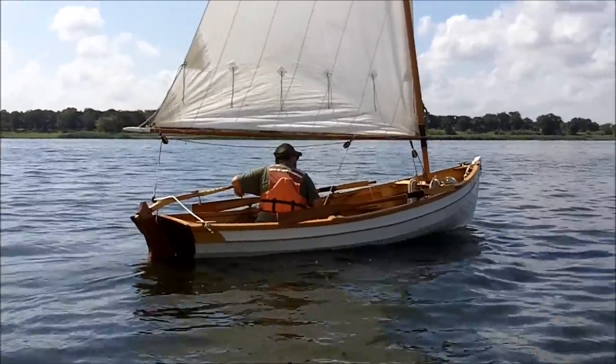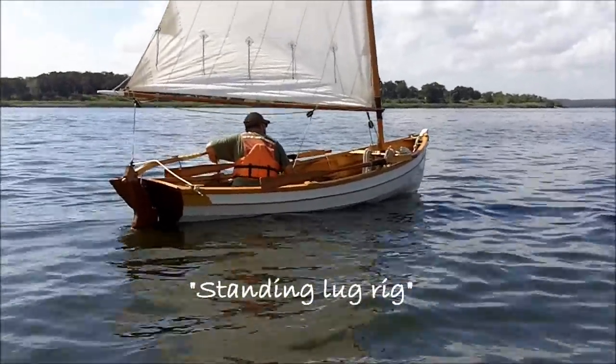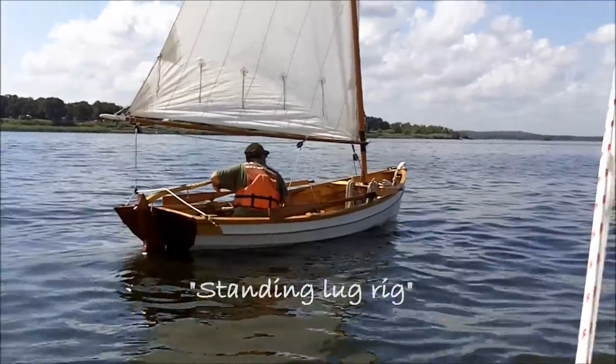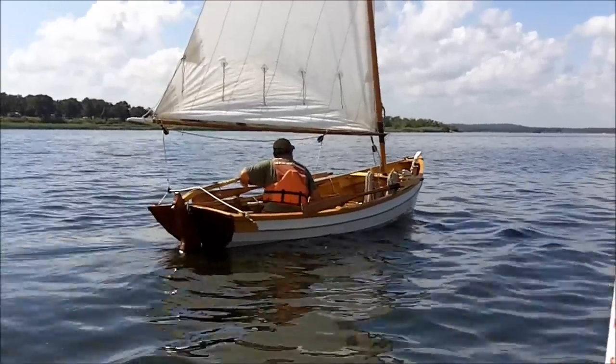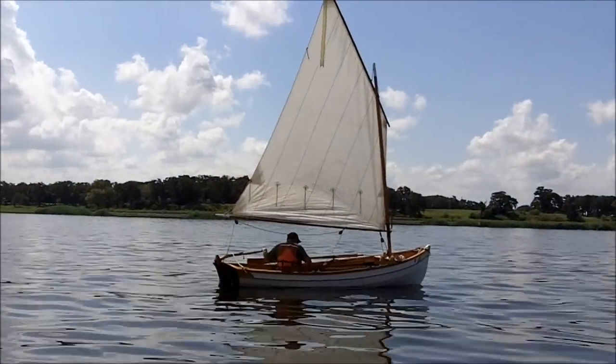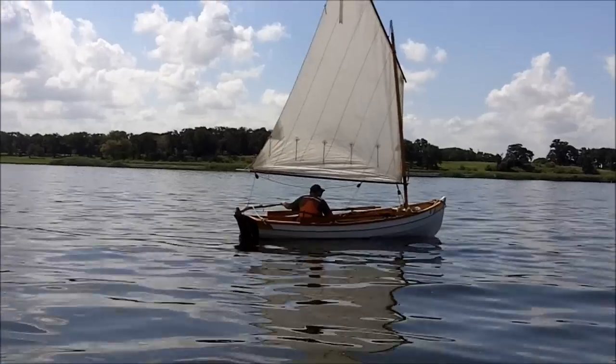What kind of sail rig is that? Standing lug rig. It's simple as good. Well there's no wind, but it makes a pretty picture.